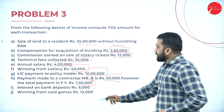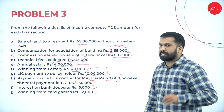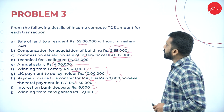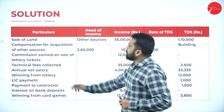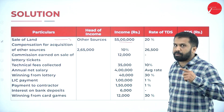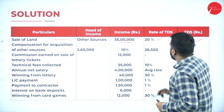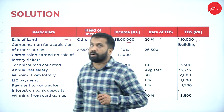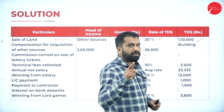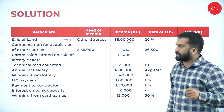Interest on bank deposit ₹6,000 — below ₹10,000 limit, exempt. Winning from card game ₹12,000 — above ₹10,000 limit, TDS applies. Now the solution: sale of land ₹55 lakh is above ₹50 lakh. Since there is no PAN furnished, we calculate at 20%. ₹55 lakh × 20% = ₹1,10,000.